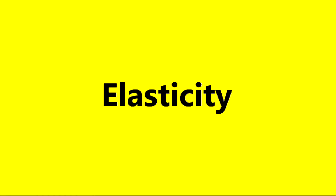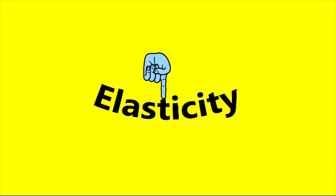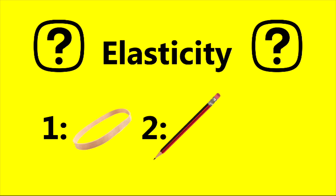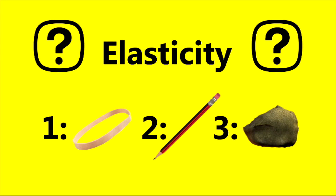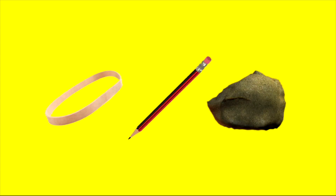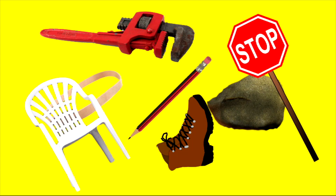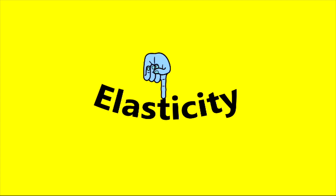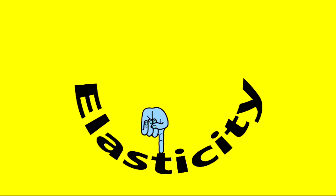Now it's time for a Science Max Quiz. Elasticity is the ability for a material to return to its original shape when deformed. Which of these materials have elasticity? A rubber band, a pencil, or a rock? This is a trick question. The answer is all three. Most solid materials have elasticity. Nearly everything will deform a little and still be able to return to its original shape. It all depends on how much.